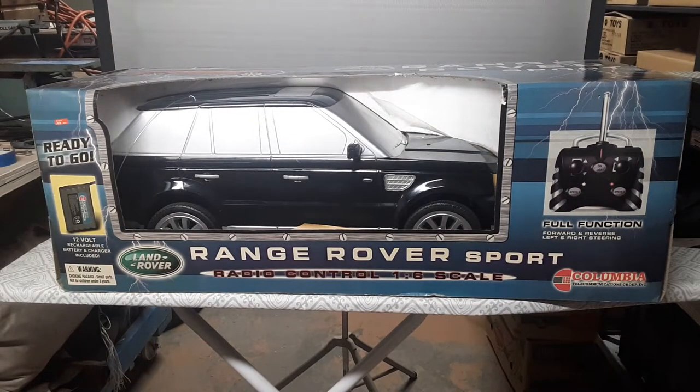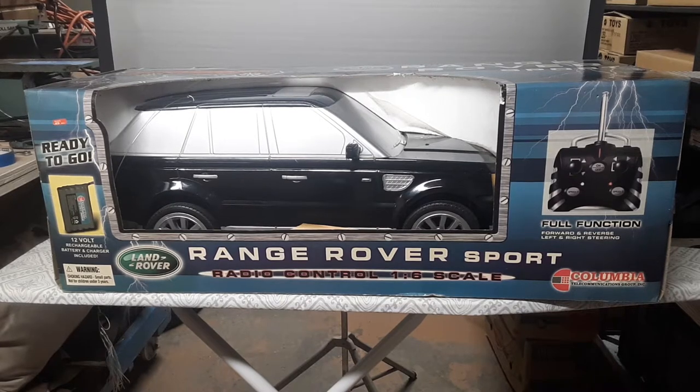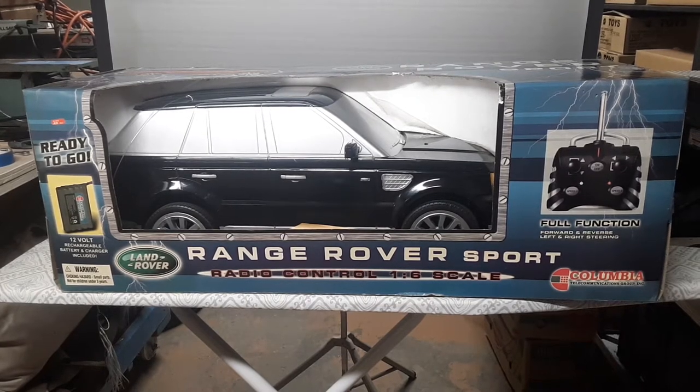Check it out! We have got something for you! Look at this! Isn't it glorious? Isn't it grand? It's a Range Rover Sport Radio Control 1-6 scale!